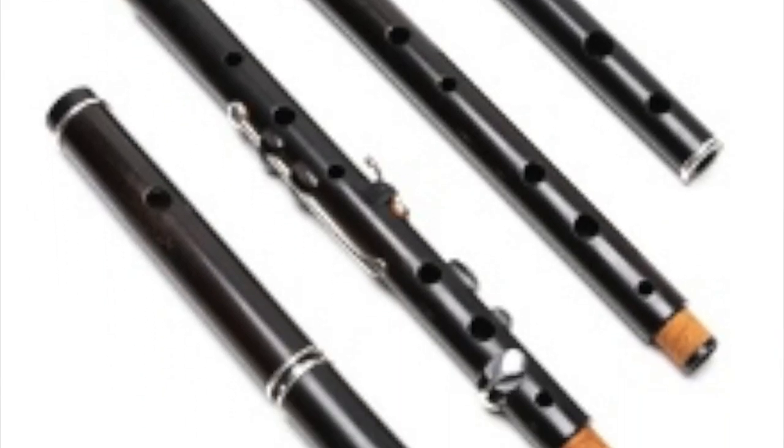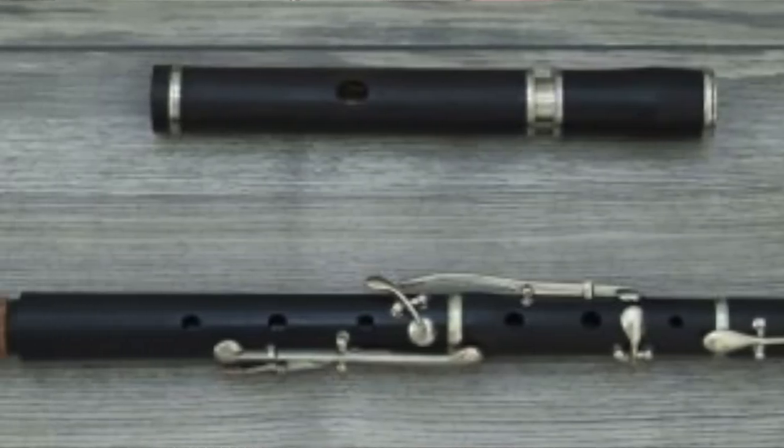Flute makers around the world were looking for ways to make it easier to play the music being written for the instrument. So naturally, instrument makers started adding more and more keys to the flute — first three keys, then six, then eight, then somebody tried eleven. People also tried different materials: instead of just wood, they tried glass flutes, metal flutes, and even porcelain flutes. They were just experimenting with anything to make it easier to play the music being written at the time.